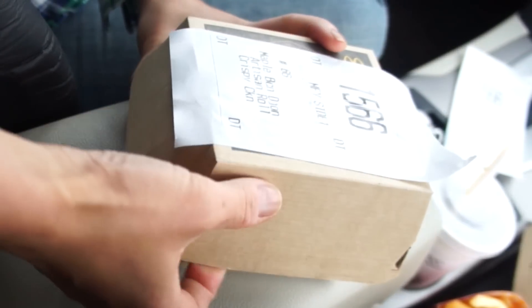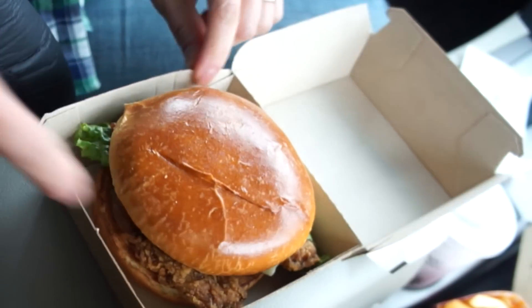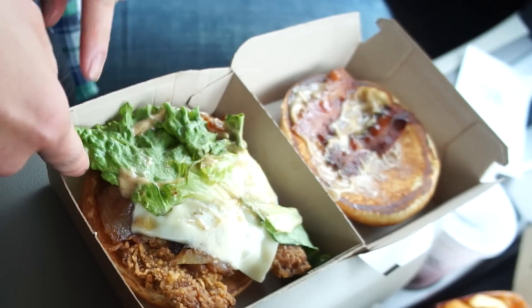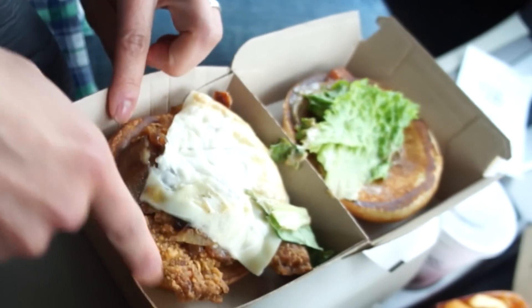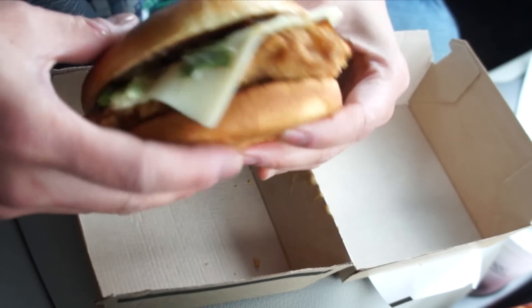Next, let's try the maple bacon dijon. I got this with chicken and also with the artisan roll. This contains two pieces of bacon, some of the dijon dressing, lettuce, melty cheese, looks like caramelized onion, and crispy chicken. The cheese could be a little bit more melted on this one too.